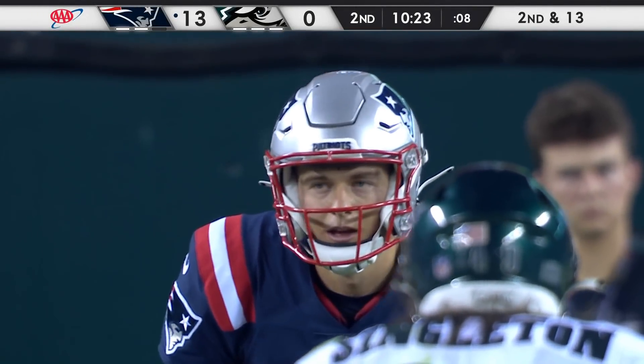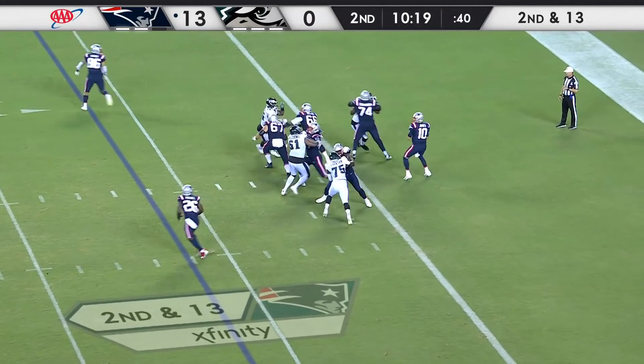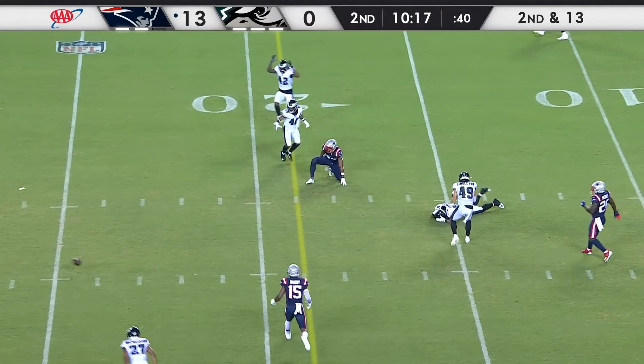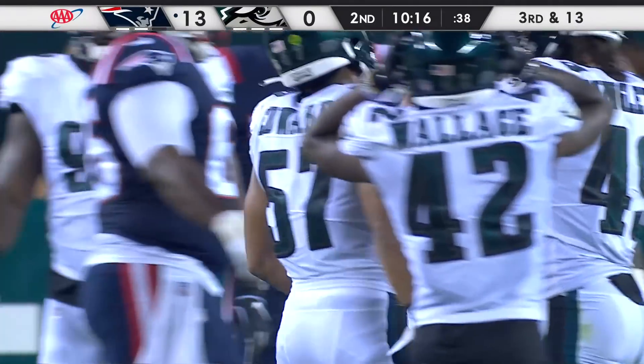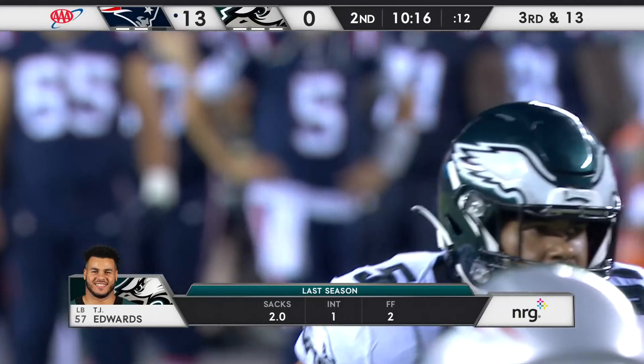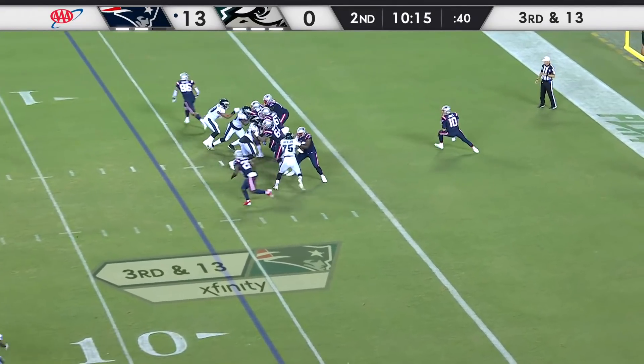On first and second down, have a bigger body at end then move him inside and get a little more wiggle. Nice play across the middle to break it up from T.J. Edwards. He's a step faster and quicker than anybody else out there to get to the ball because he knows and sees what's happening.